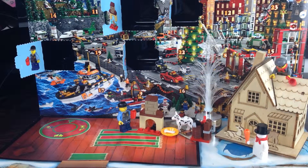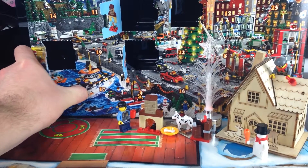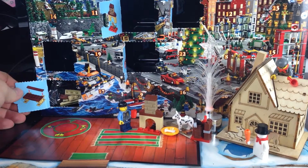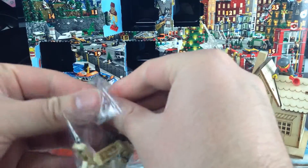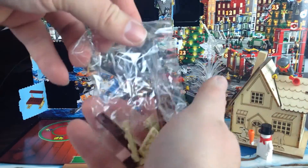Greetings Space Cadet and welcome back now for day 7 of our LEGO City Advent Calendar. I've cleared the way now for space 7 at the bottom there so let's see what we've got today. It looks like a bench — this was a bench so you can sit in the park at Christmas and watch the snow. Let's get this one built.